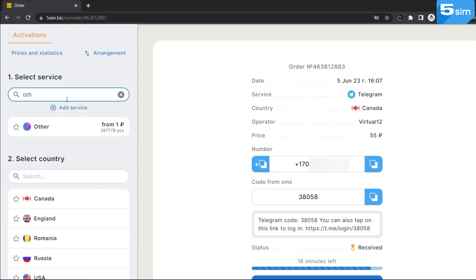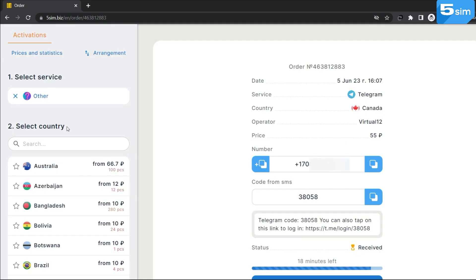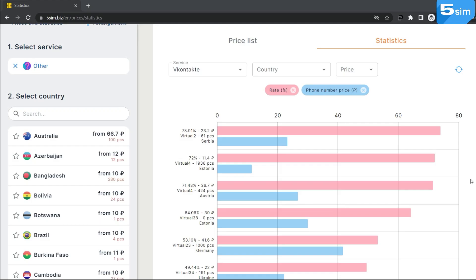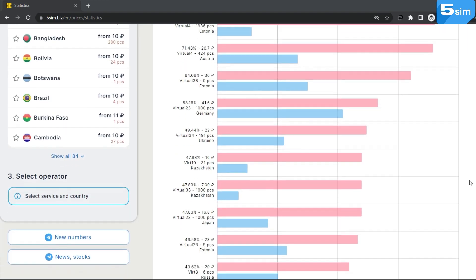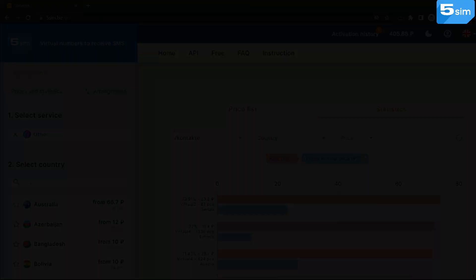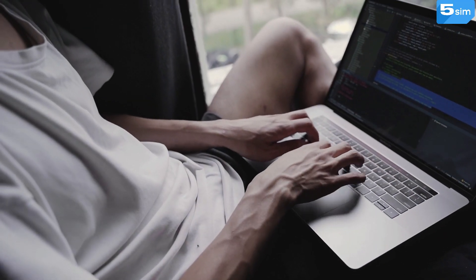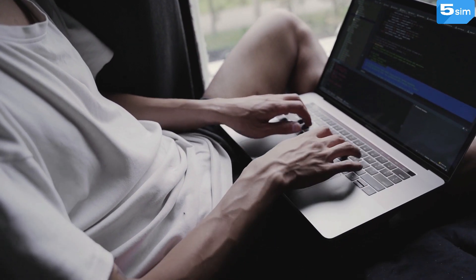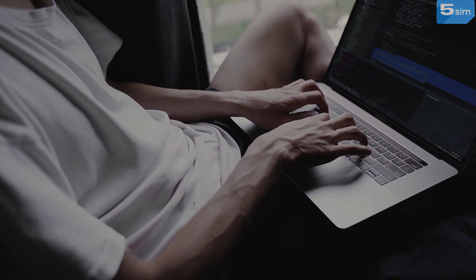Also, if you have not found the service you need, you can use the option 'Other'. On 5SIM, a price list and statistics are available, which display the best countries and operators for registration on a particular service. After studying this information, you can easily create an unlimited quantity of accounts and use them for your own purposes.